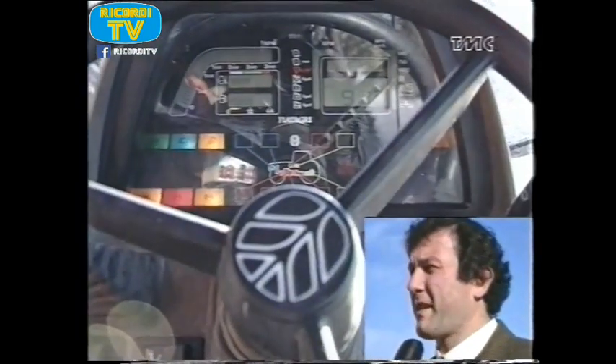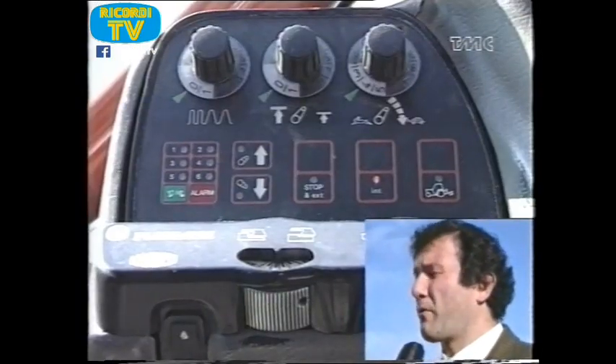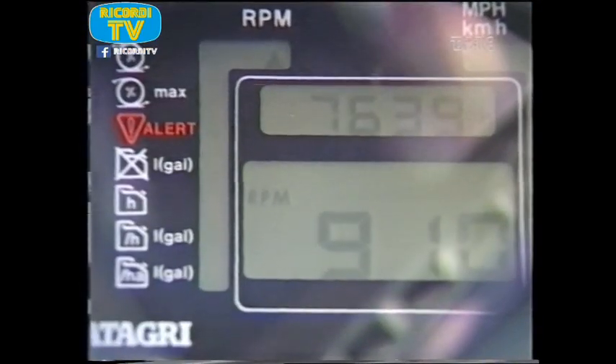Un velo tecnologico abbastanza alto: dobbiamo pensare infatti che è stato introdotto il computer sul trattore, che rileva diversi parametri durante il lavoro su campo.